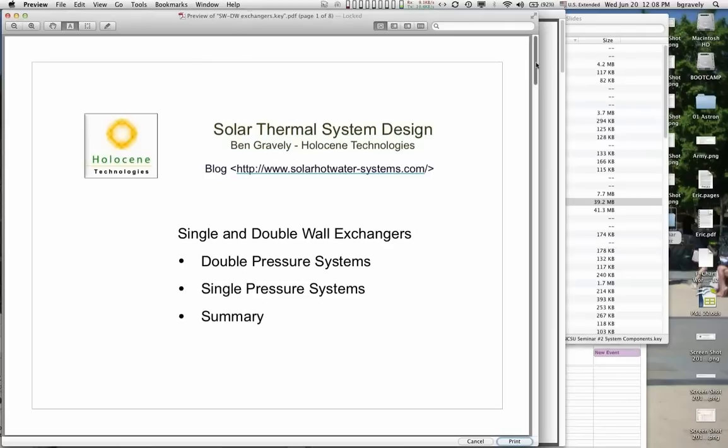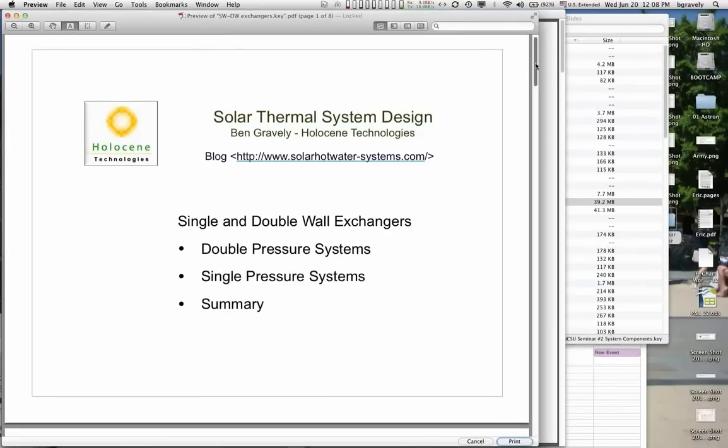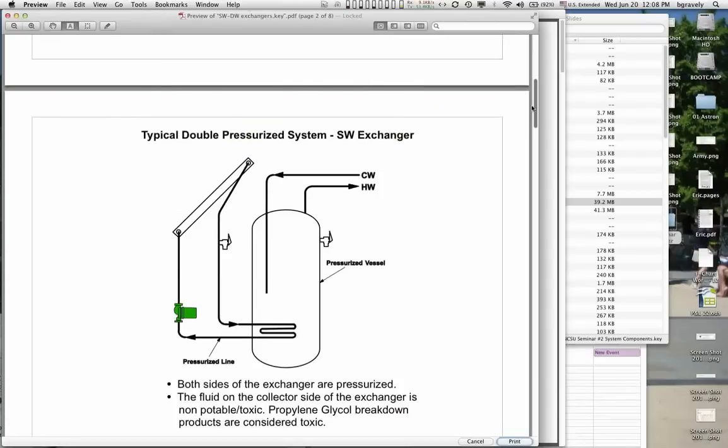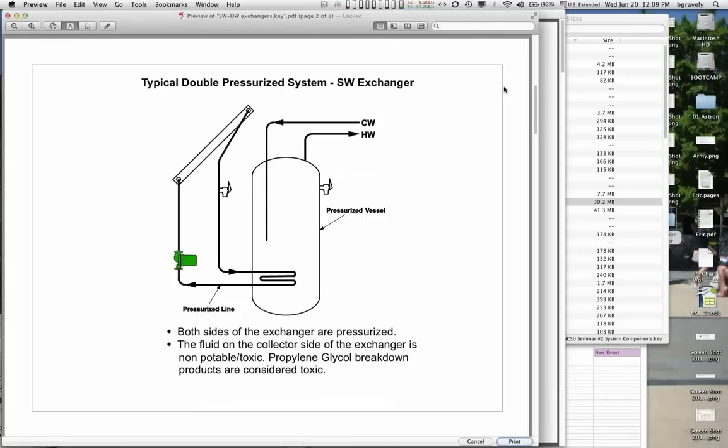Of course, we are in favor of single-wall. But code people do not care if the system is inefficient, expensive, or hard to maintain — that is not their interest. Their only interest is in safety. I explained to a code official in the early 80s that using double-wall would double the price of the heat exchanger and cut the efficiency in half. He said, 'I don't care. My only concern is safety.' So we have to remember that when talking to a code official.